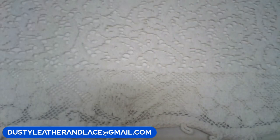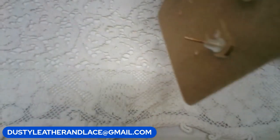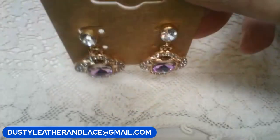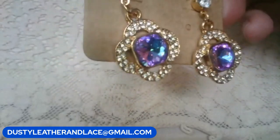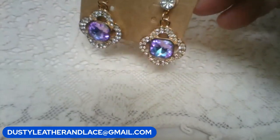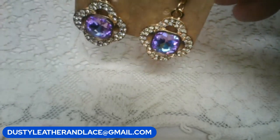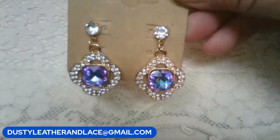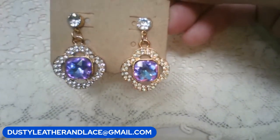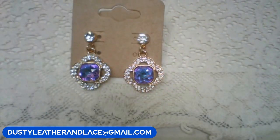We have some really pretty post earrings - these are brand new and they are dangly with rhinestones and mystic topaz centers. They have mostly a lavender or purple tint, but they also throw off all the mystic topaz colors too. These are going to be six dollars. Keyword: 'mystic topaz earrings.'